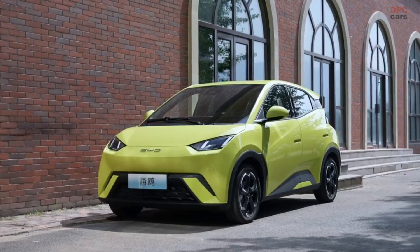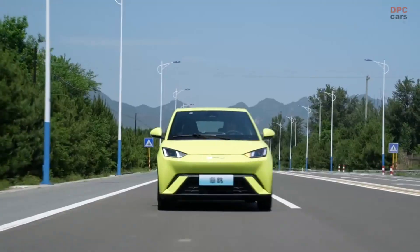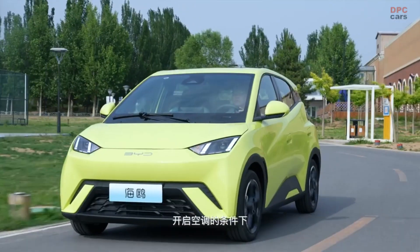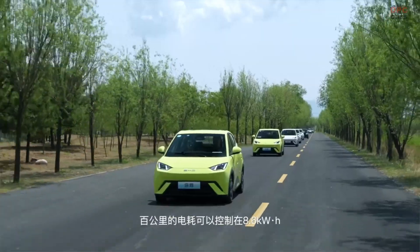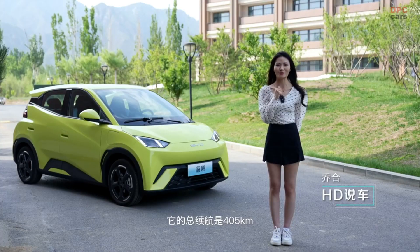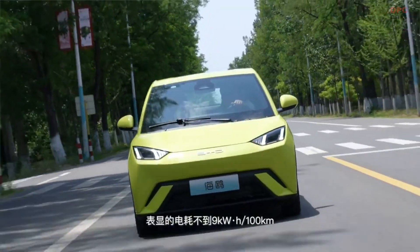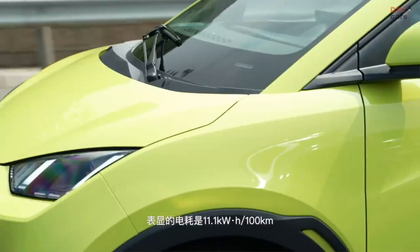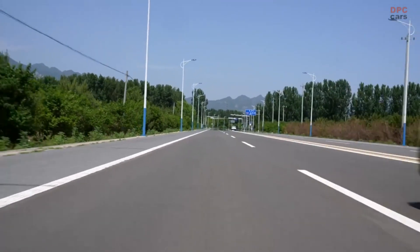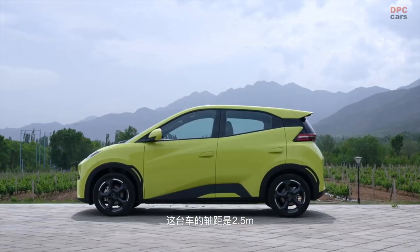With the potential to skyrocket as China's top-selling electric vehicle within half a year, a compact hatchback offering up to 251 miles of CLTC range is generating considerable buzz. Auto Shanghai 2023 witnessed the grand unveiling and initiation of pre-sales for BYD's Seagull subcompact EV. This B-segment hatchback is poised for immense success, as evidenced by the staggering 10,000 pre-orders placed within a mere day of its global premiere at the Auto Show press briefing.